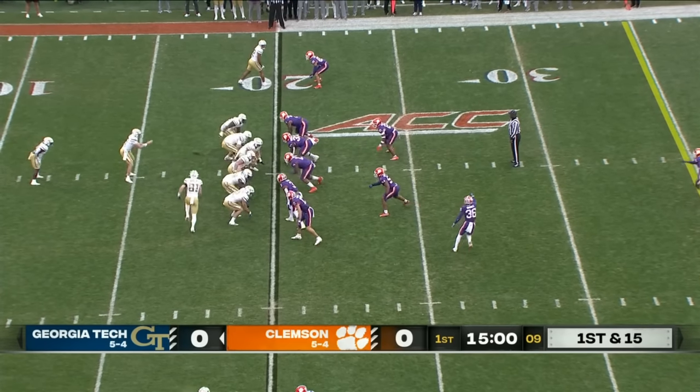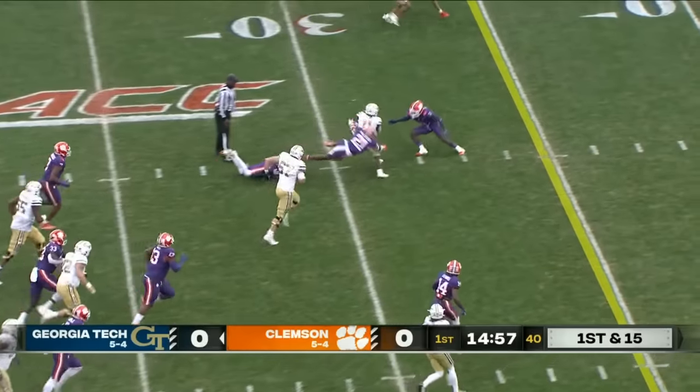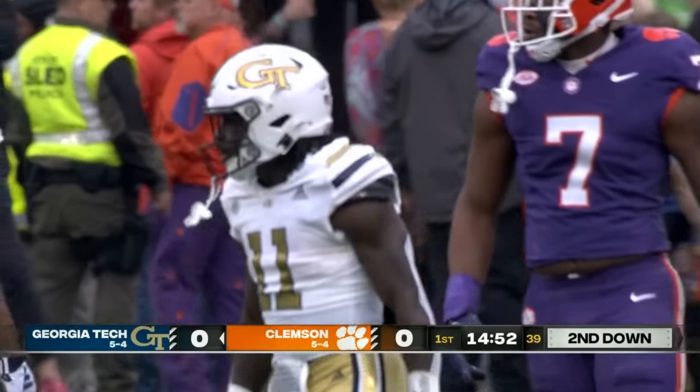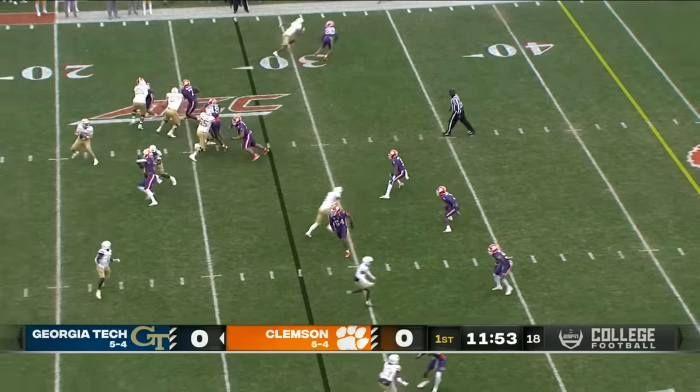Clemson's defense is up against it here today. Georgia Tech has to deal with the noise. It's a gaping hole in the middle for Jamal Haynes, and Haynes lunging to pick up about nine yards. Steady performance from this offensive line — very solid this year.